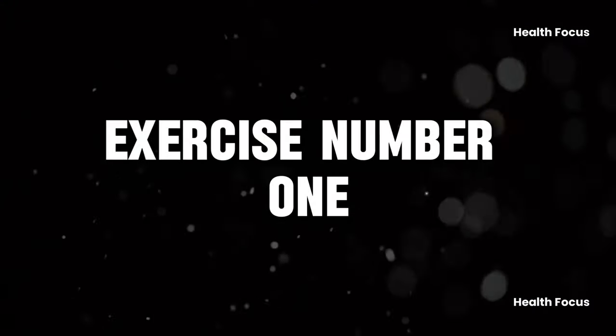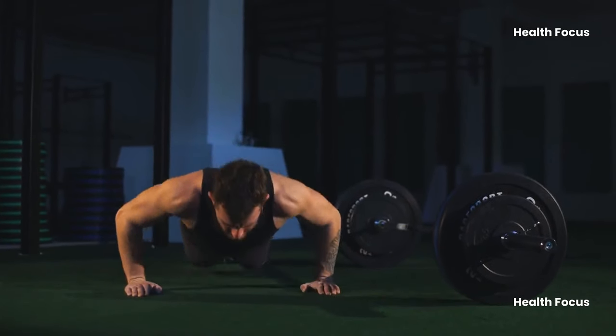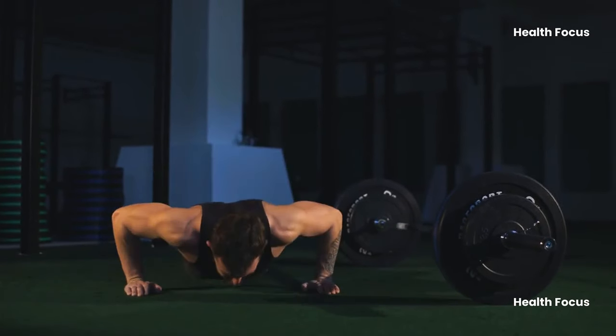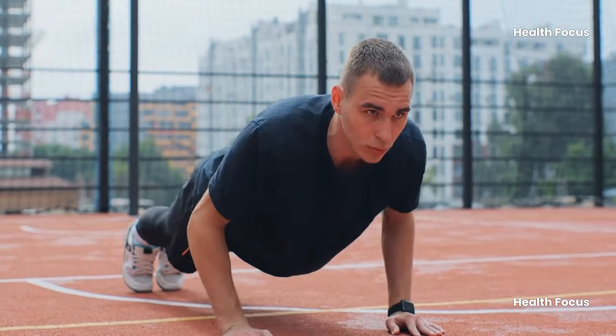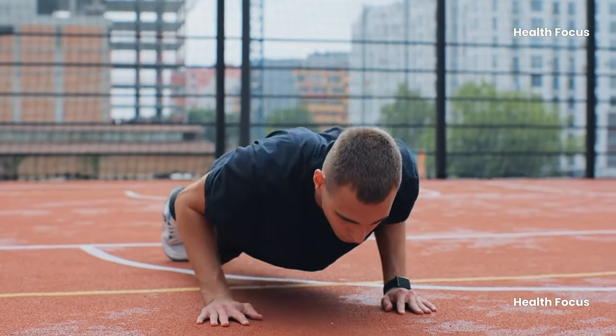Exercise number one: push-ups. Push-ups are not just for young athletes. They enhance upper body strength, prevent muscle loss, and improve joint mobility. They also measure functional fitness. To master the push-up, maintain a straight line, inhale and exhale, and perform three sets of 10 reps.